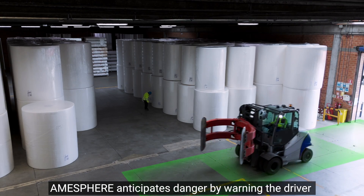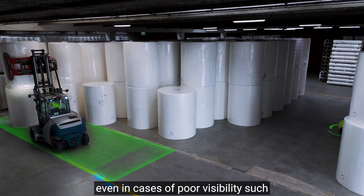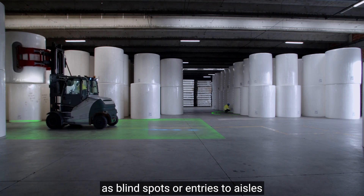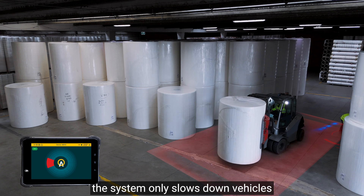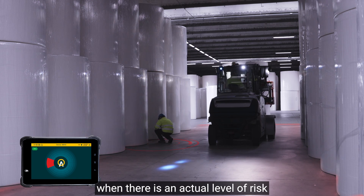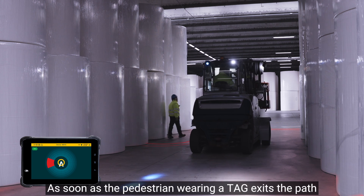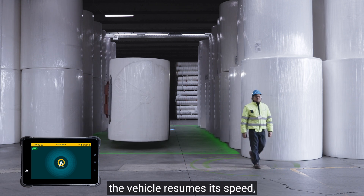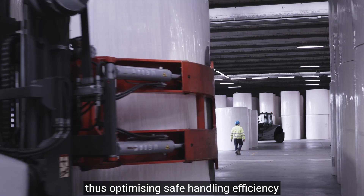Amasphere anticipates danger by warning the driver about the presence and position of pedestrians, even in cases of poor visibility such as blind spots or entries to aisles. Due to its adaptive mode, the system only slows down vehicles when there is an actual level of risk. As soon as the pedestrian exits the path, the vehicle resumes its speed, thus optimizing safe handling efficiency.